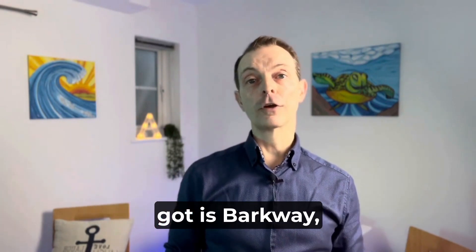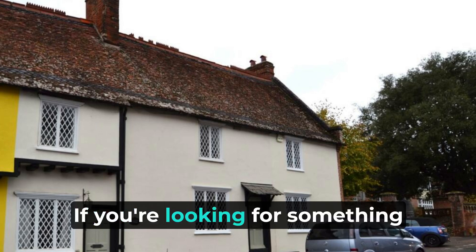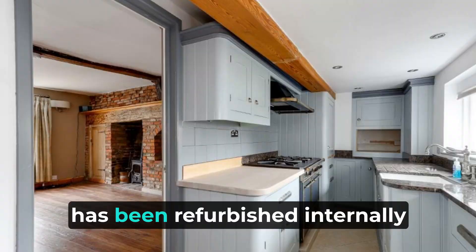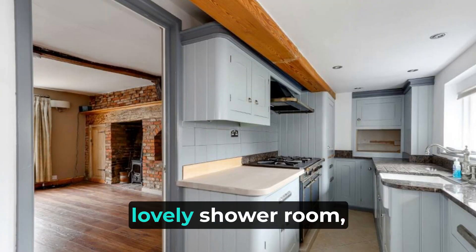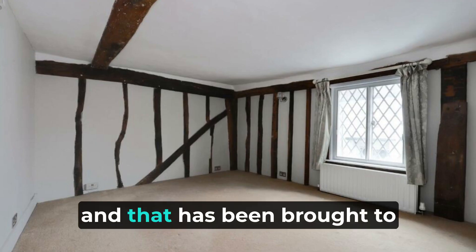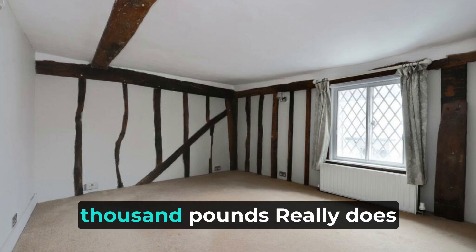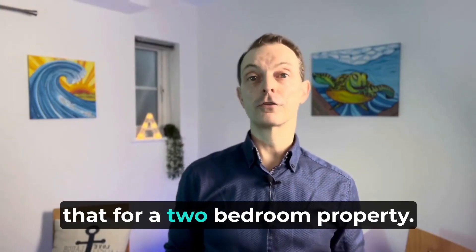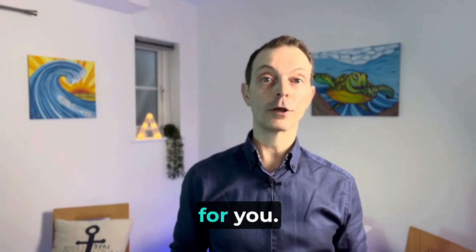Another two bedroom cottage we've got is in Barkway — a little bit further out. If you're looking for something a bit more rural, this could be just the property for you. It's Grade II listed and has been refurbished internally to a very high standard. Take a look at the pictures online — lovely shower room, lovely kitchen. That's been brought to market at a similar price to the one in Wade's Mill at three hundred and seventy five thousand. It really does offer a lot of accommodation for a two bedroom property, so please get in touch and we'll book a viewing for you.